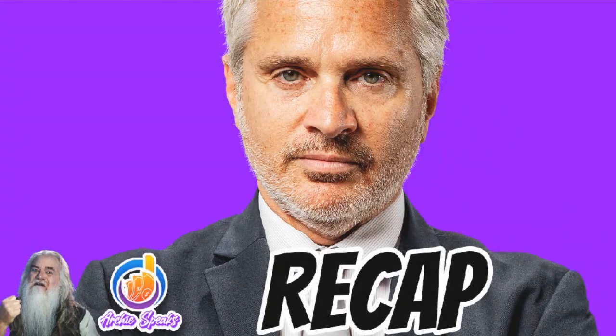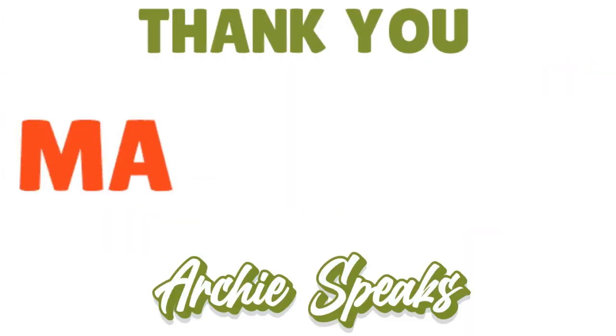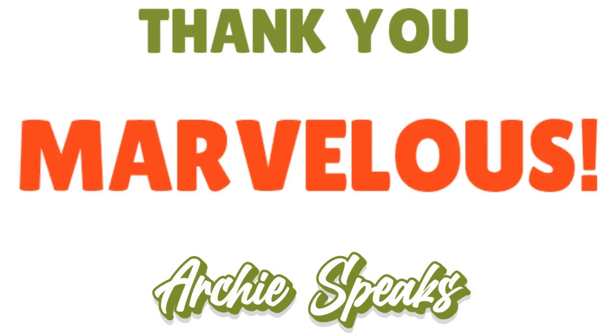Thank you so much for your attention. Today's conversation was a Clover POS review. I gave you the overview, the pros and cons, the pricing, the features, the extras, and the verdict. God bless you, I'll see you next time. Until then, remember: stay marvelous.